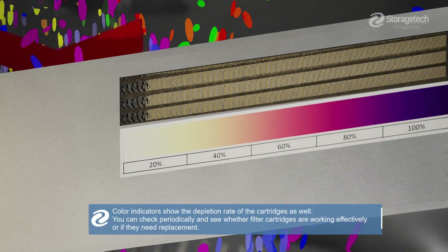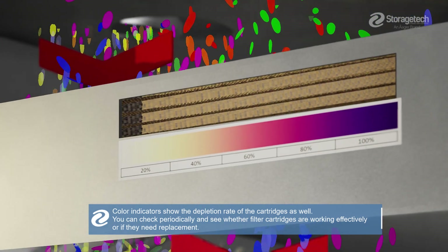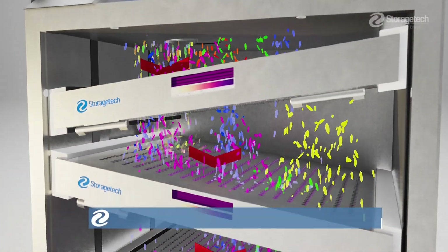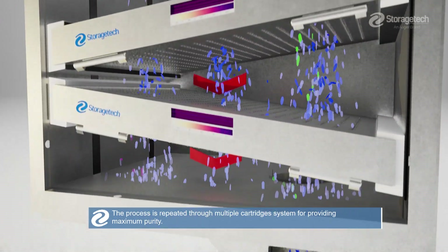Color indicators show the depletion rate of the cartridges as well. You can check periodically and see whether filter cartridges are working effectively or if they need replacement. The process is repeated through a multiple cartridges system for providing maximum purity.